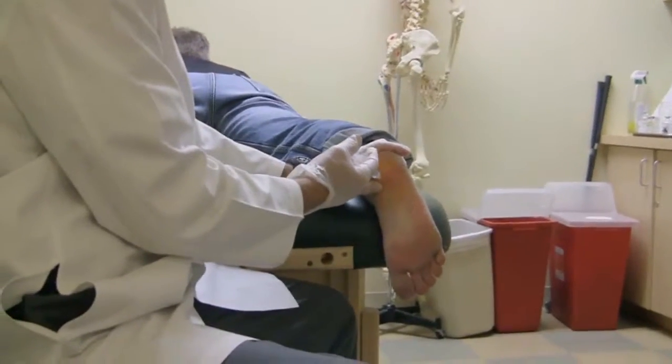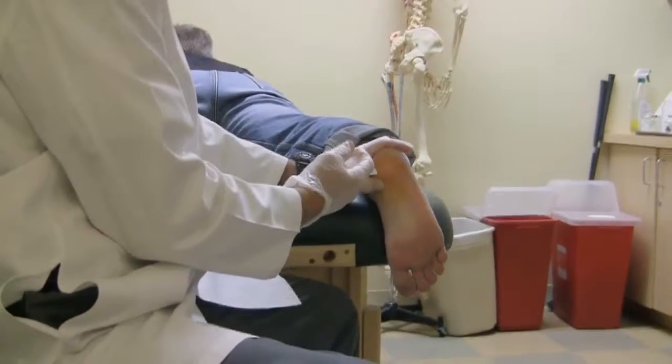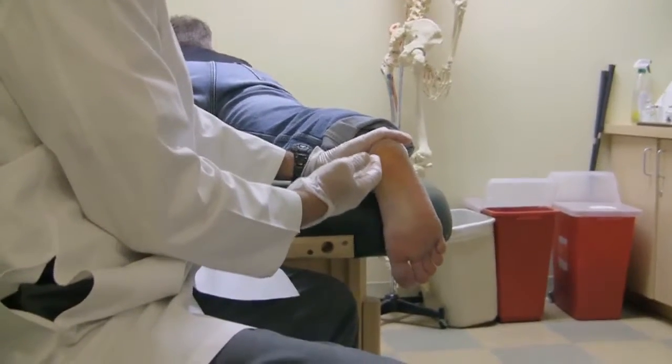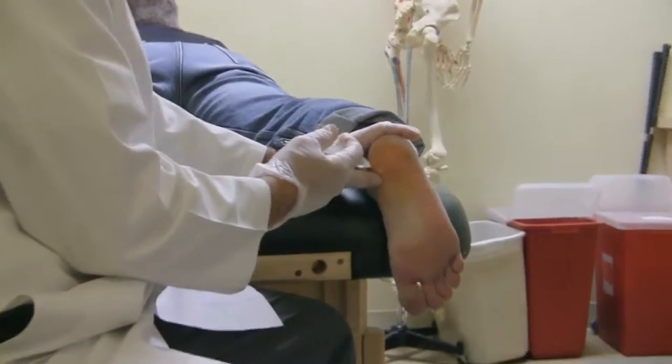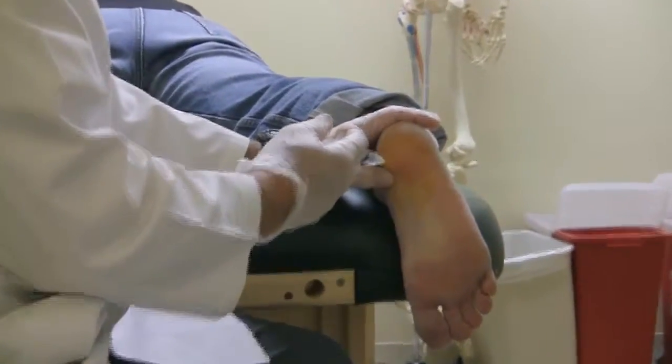Here is the injection being done. The areas of the plantar fascia that attach to the calcaneus are being injected. What we expect is a reduction or elimination of the pain in the back of his foot.